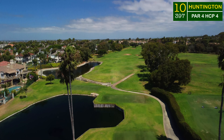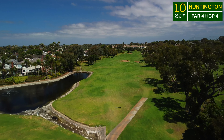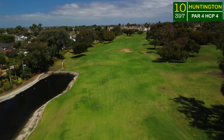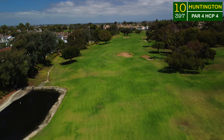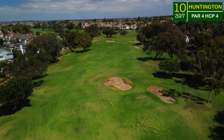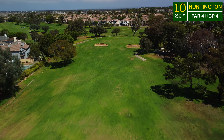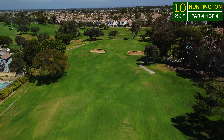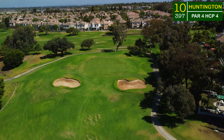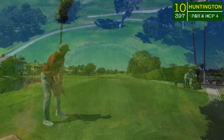The 10th hole is a challenging par 4. This entire back 9 is really tricky, especially off the tee — you've got to position yourself properly to get close to these hole locations with these fast and tricky greens. It's all gonna come down to putting. Lay it over the bunkers and the fairway will open up, but it does drop down severely to the left into a dry creek. The hole location is front right, right over that bunker.